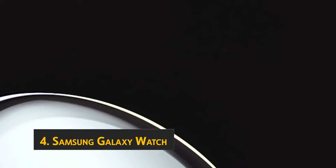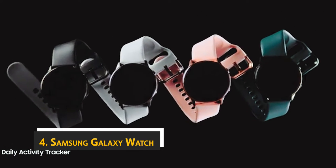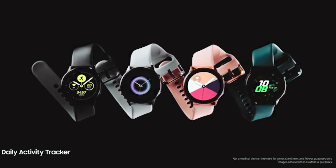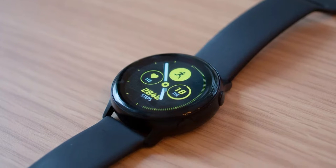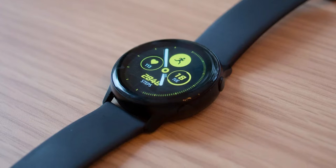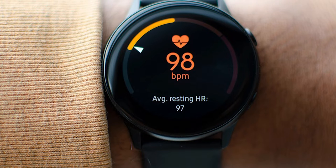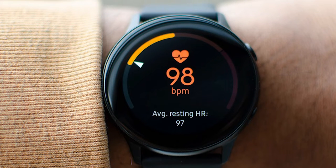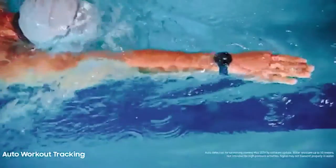At number four, the Samsung Galaxy Watch Active builds on all the great features of the Galaxy Watch and adds many new features. It has a built-in GPS which tracks your run without you even needing to think about it, and the GPS works indoors and outdoors so the watch counts your steps wherever you go. It's compatible with Android and iOS devices, and it has NFC so you can use the Galaxy Watch Active as your wireless payment system.